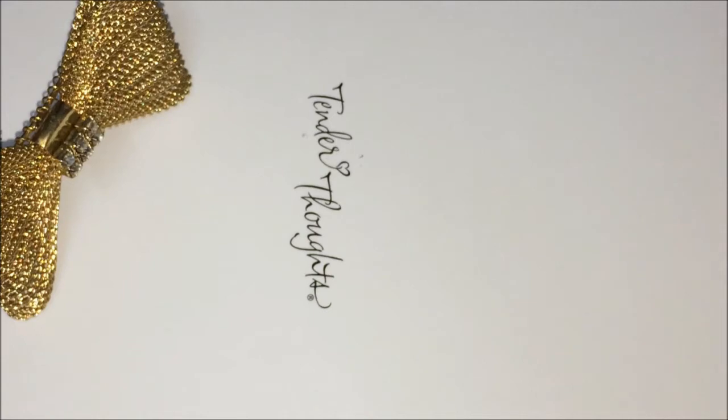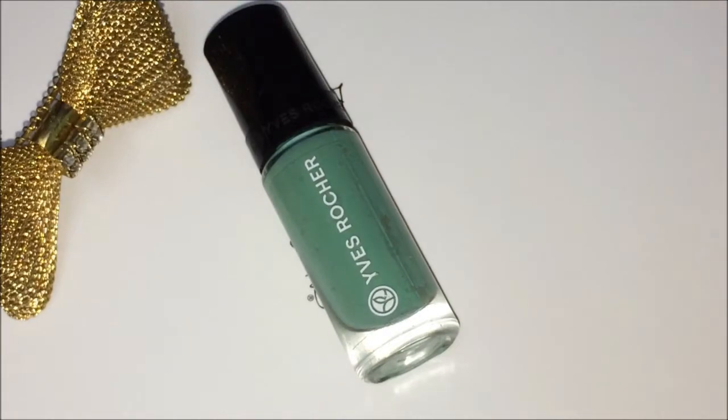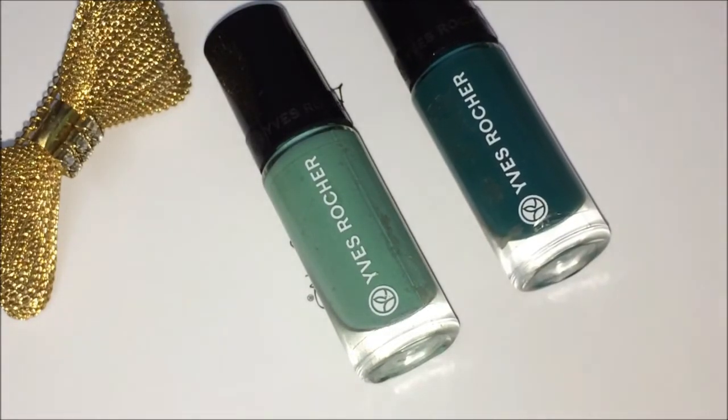Hi guys, welcome back to my channel. Today's video is going to be about this brand called Yves Rocher, which is a French brand, and I just love these nail polishes.